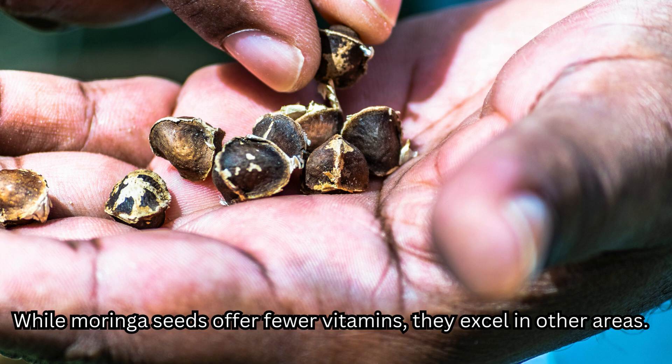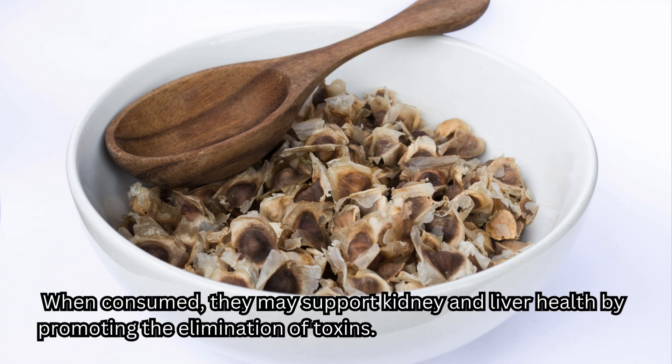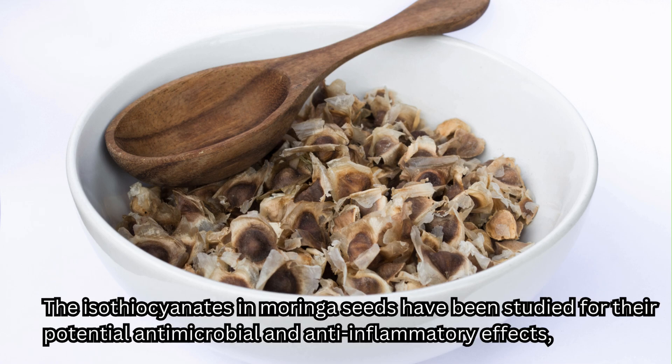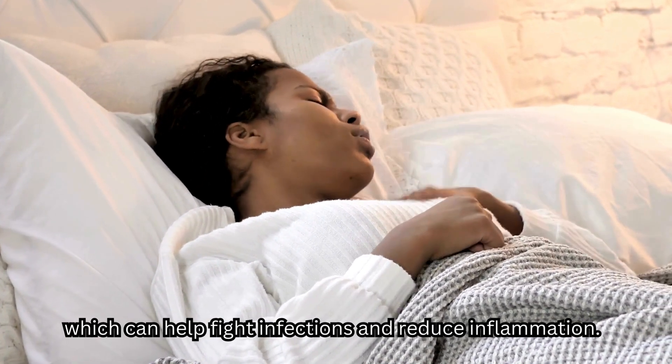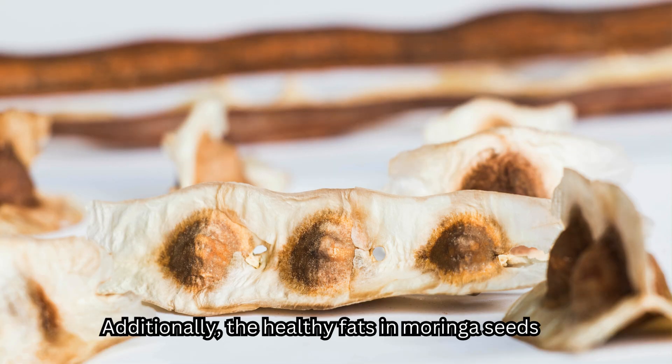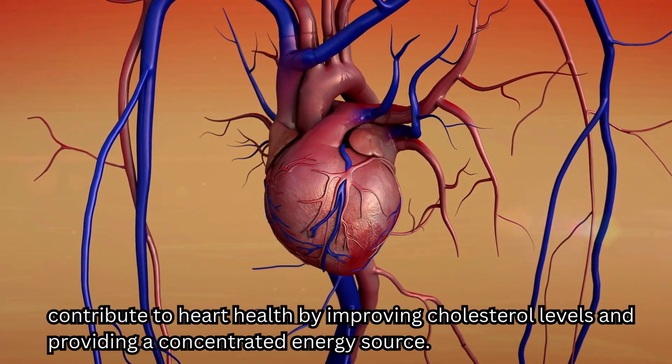While Moringa seeds offer fewer vitamins, they excel in other areas. The seeds are known for their detoxifying properties, particularly in water purification, as they can bind to and remove impurities. When consumed, they may support kidney and liver health by promoting the elimination of toxins. The isothiocyanates in Moringa seeds have been studied for their potential antimicrobial and anti-inflammatory effects, which can help fight infections and reduce inflammation. Additionally, the healthy fats in Moringa seeds contribute to heart health by improving cholesterol levels and providing a concentrated energy source.